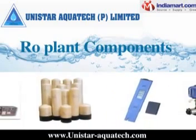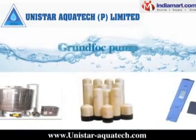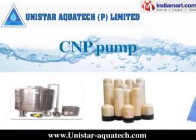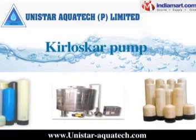RO plant components — Pumps: We are dealer of CRI pumps, Grand Fork pumps, CNP pump, Luby pump, Procon pump, Kirloskar pump, and more.